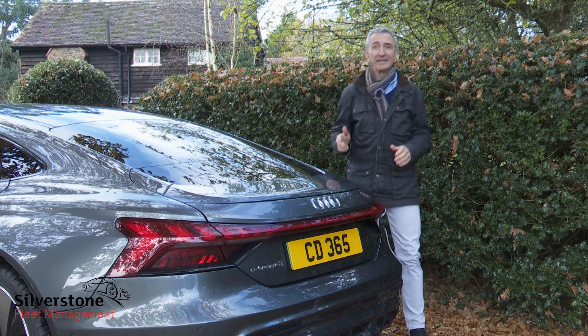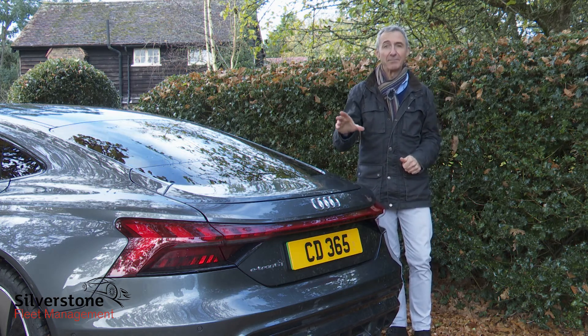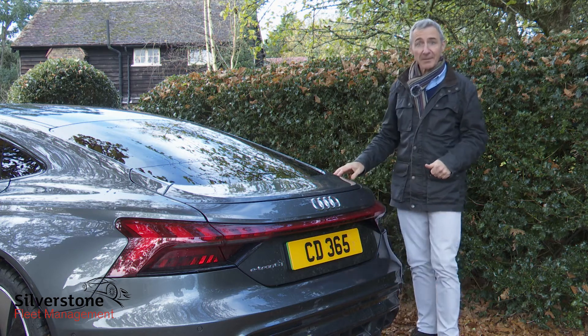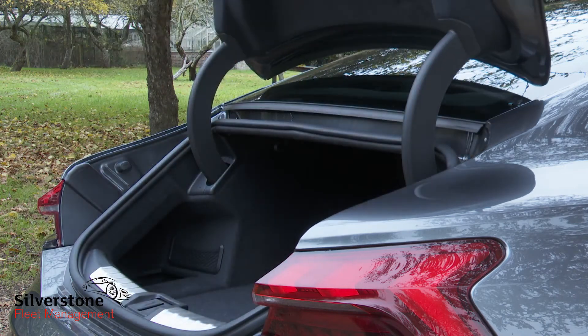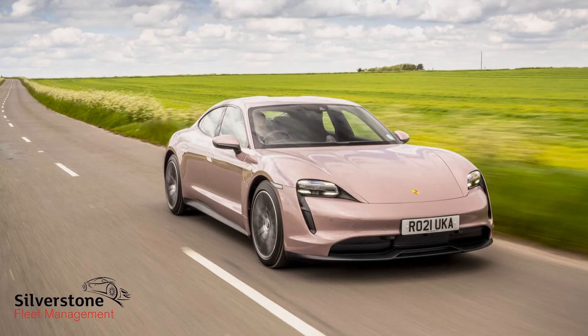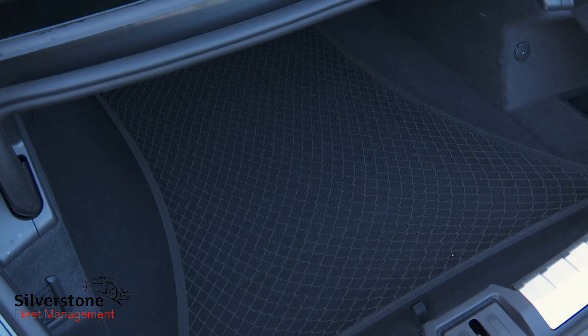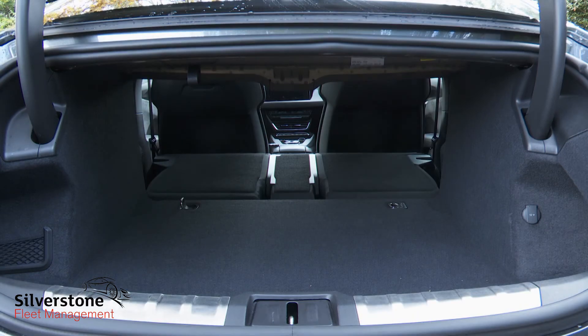Anything of any size will have to be stored in the rear cargo area, accessed via this power-operated boot lid which can be activated by a swipe of your foot beneath the bumper. It rises to reveal a rather narrow opening and a 366-litre space — 39 litres more than you'll get in the Taycan. Thanks to the flexible 40/20/40 split of the rear seatback, longer items like skis can be pushed forward between two rear-seated passengers. If you flatten everything, the space expands to 1,171 litres.